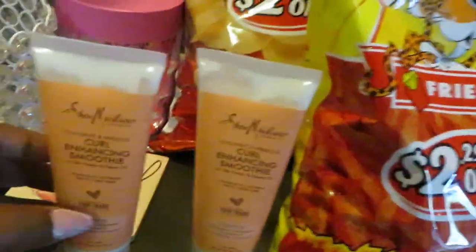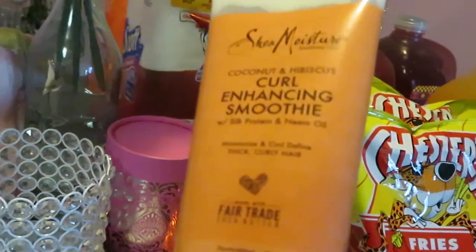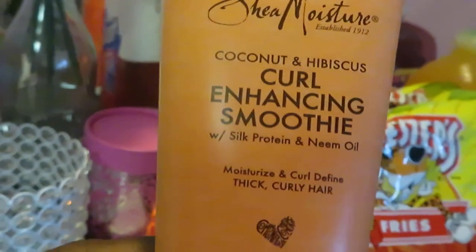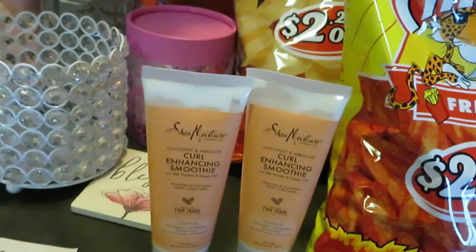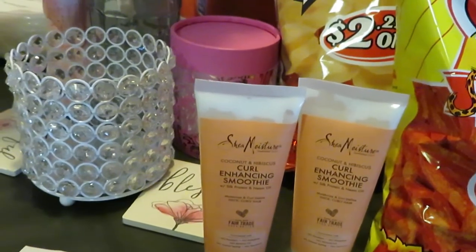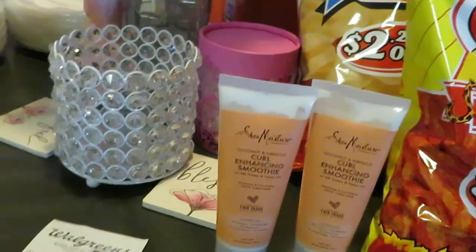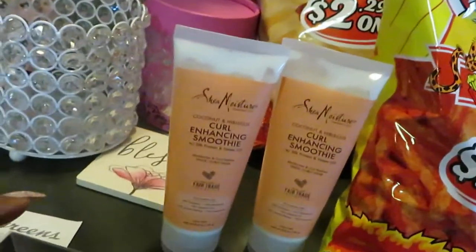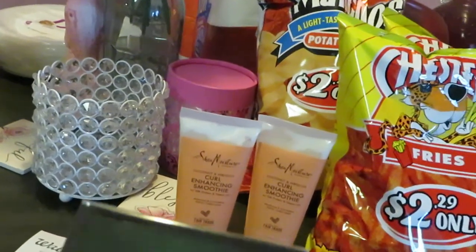I picked up the Shea Moisture Curl Enhancing Smoothie. My hair is natural so I love Shea Moisture products. This is the Coconut Hibiscus Curl Enhancing Smoothie hair cream, priced at $4.79. I picked up two because this week's inserts had a $5 off of two coupon — so I pretty much paid for just one with that $5 discount.